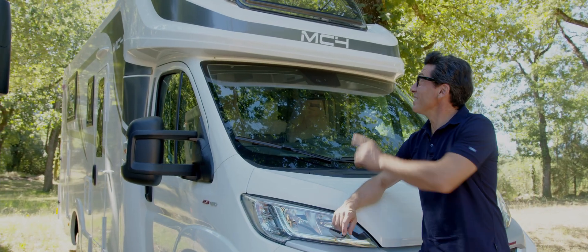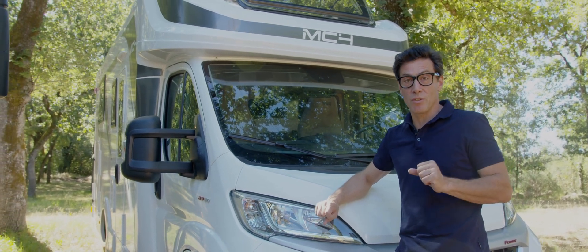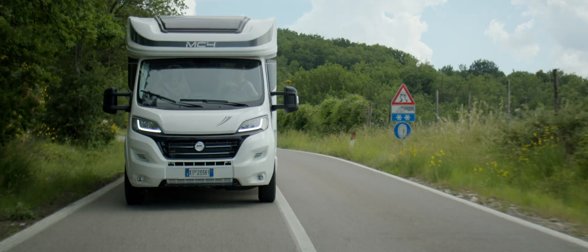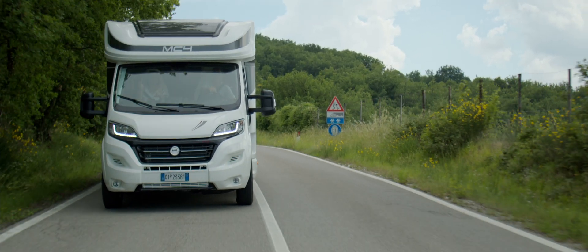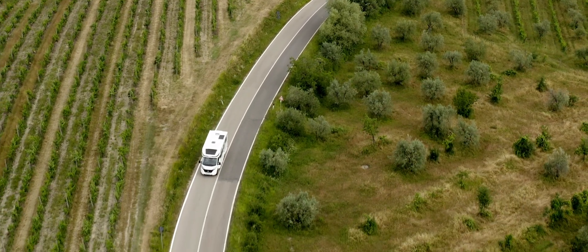Light and air are guaranteed by the panoramic roof, which is standard in all McFour low profiles and the side windows. In low-profile models without a drop-down bed, there is also the Mideki 70x50 above the dinette.